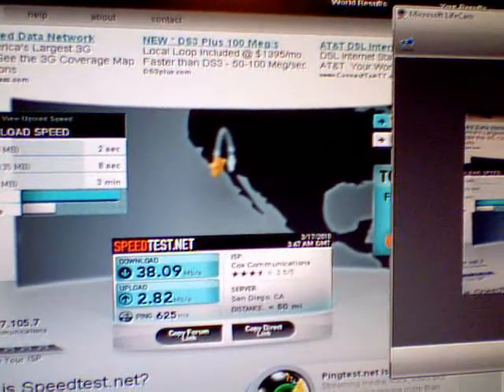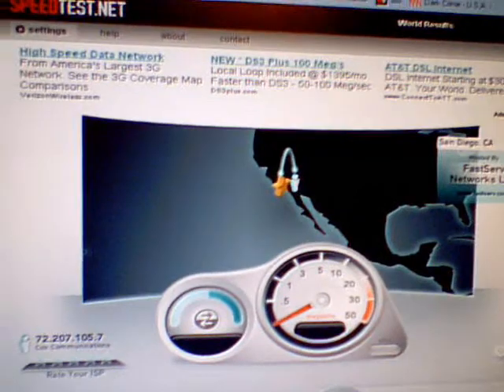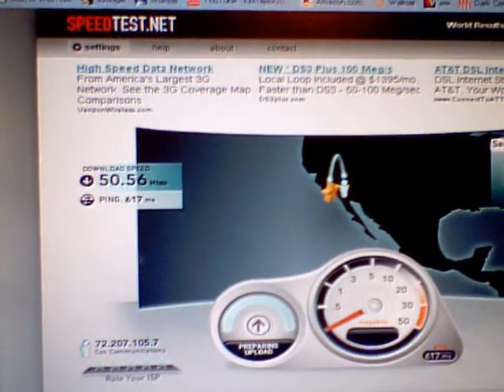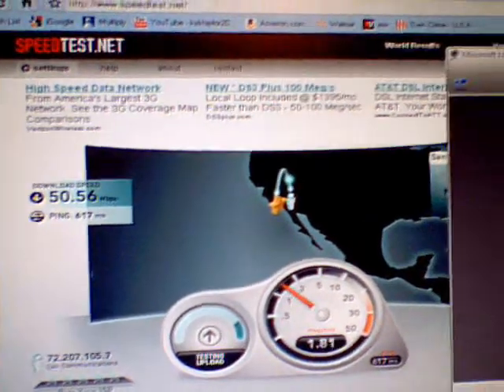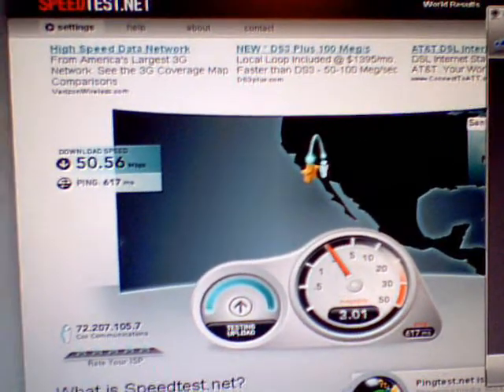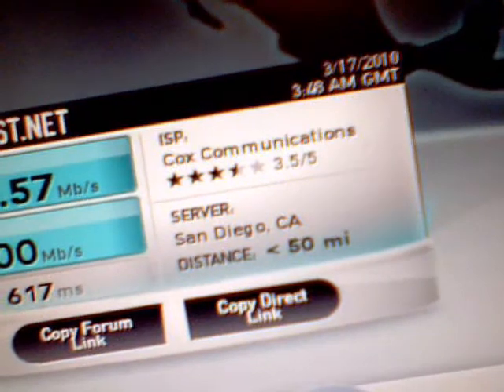San Diego has not done the full rollout yet. Let's test it one more time while we're here — because the first time I thought I had 50 coming out of here. San Diego test — yeah, see there's 50 that time. Cox Communications, San Diego, 50 down. That was with this DOCSIS 3.0 modem right there — got two channels bonded right now, two blues.